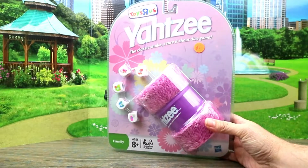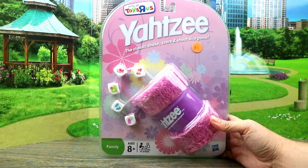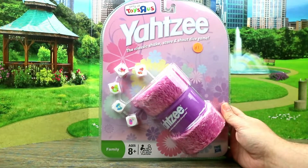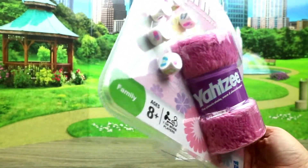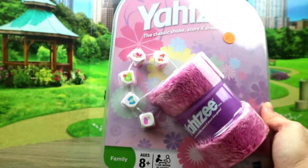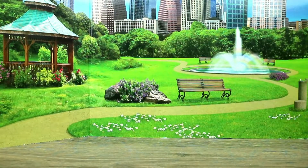Then we have this really cool Toys R Us exclusive Yahtzee — it was a dollar! Look how cute it is: it's pink and fuzzy and it's got a cell phone — a very old flip phone. This is from 2009. We had flip phones in 2009, remember that?